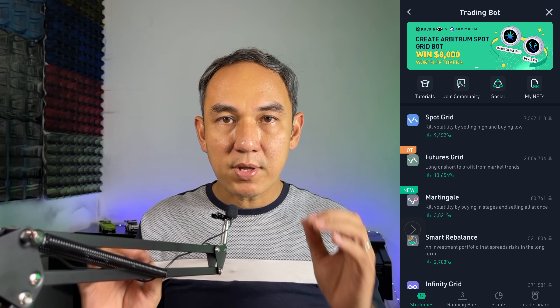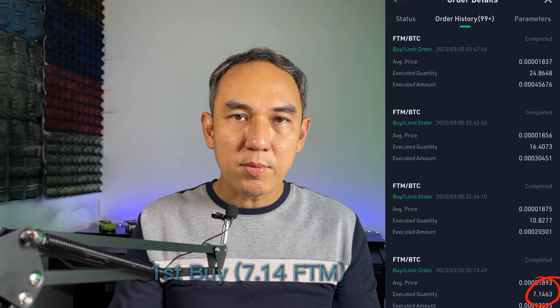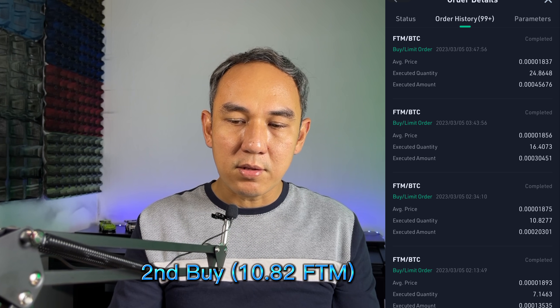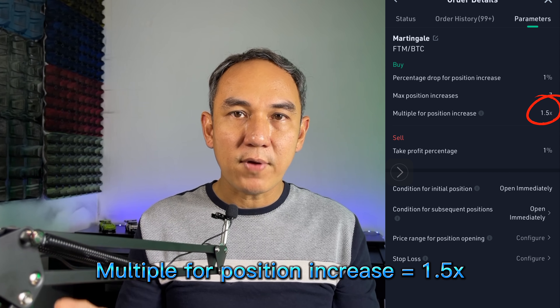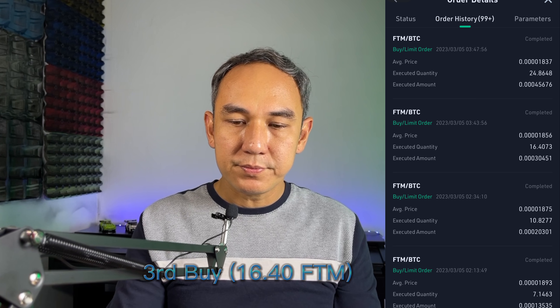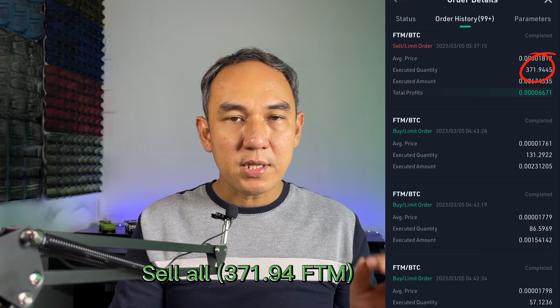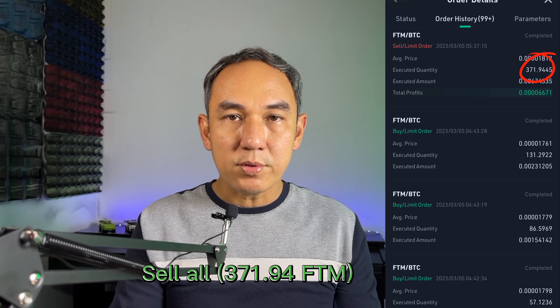We will look into the transaction details so you can see how the bot actually buys and sells. As you can see, there are a few buy transactions. First it will buy in a small amount — you can see the quantity there — and then the second buy will get bigger, because I set it as 1.5 times. The third one will buy even more, and then the fourth and fifth. And then the sell transaction sells all at once. This is how it works.